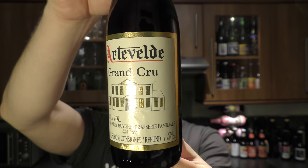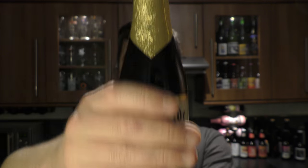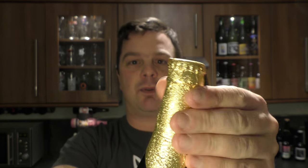It looks a decent beer. It's in a 330ml bottle with a nice bit of gold foil on the neck. Let's get the beer out into a glass and see what we get.